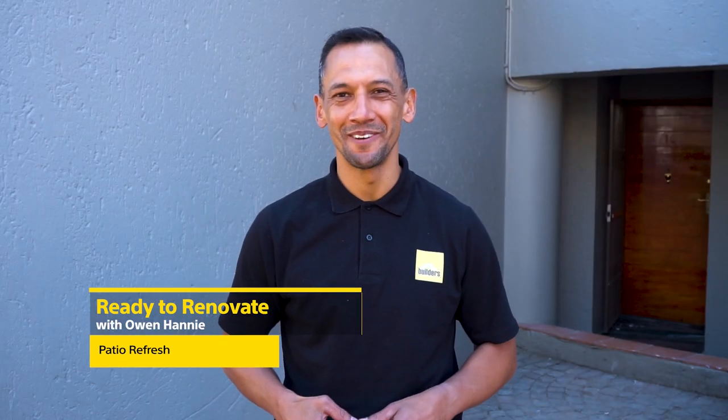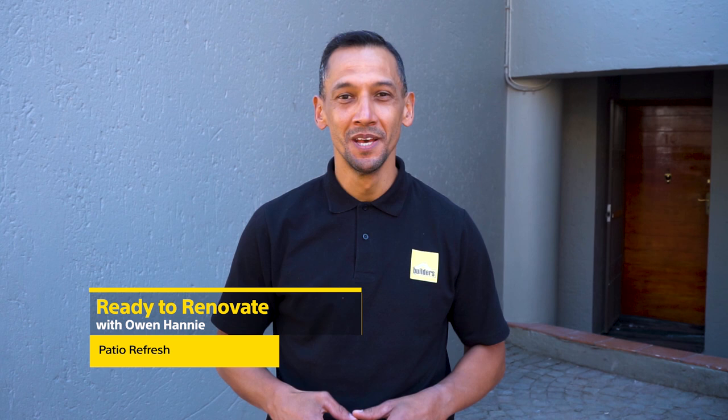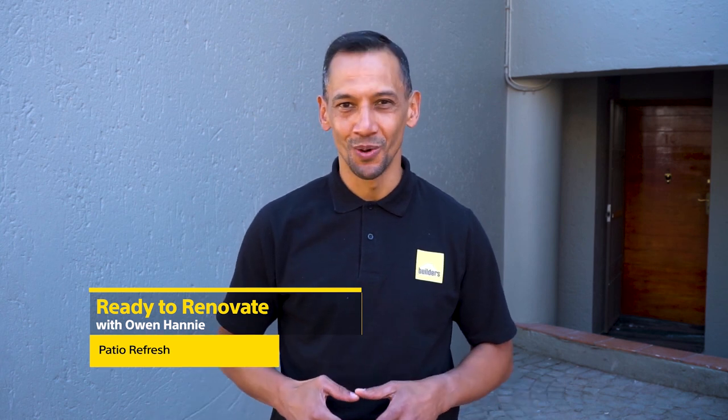Hi, I'm Owen Honey and you're watching Ready to Renovate with Builders and Private Property. As South Africans, we love our outdoor living and patios are very much a part of that lifestyle.